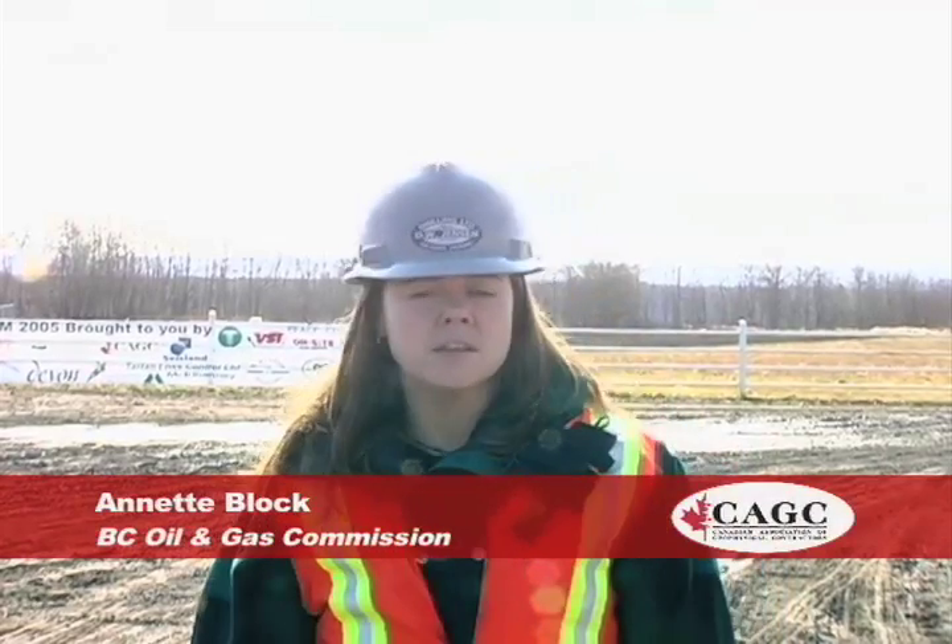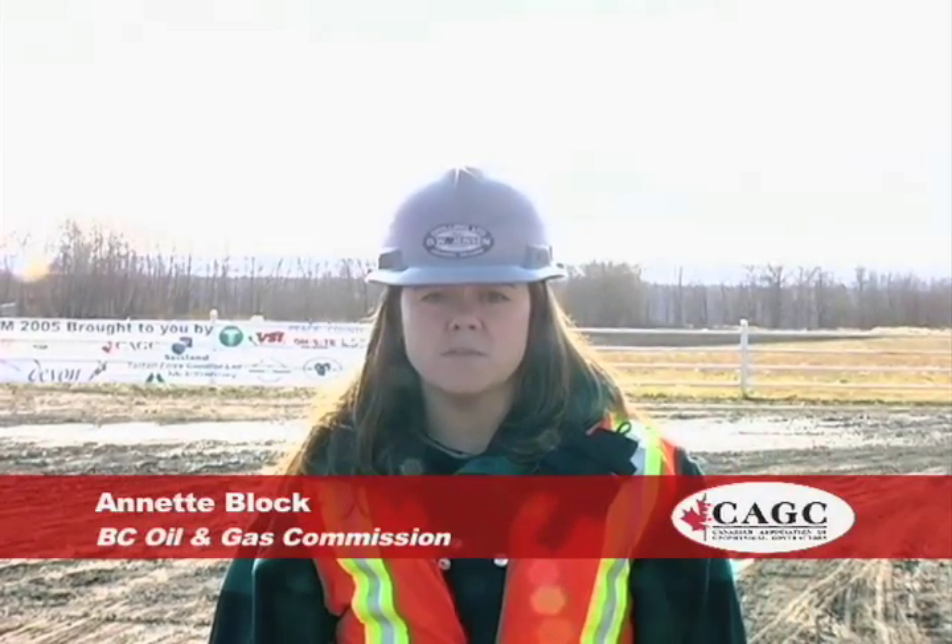I'm Annette Block. I'm with the Oil and Gas Commission. Seismic in Motion is a great opportunity for industry, the public and government to get together and educate themselves on the seismic industry in general.